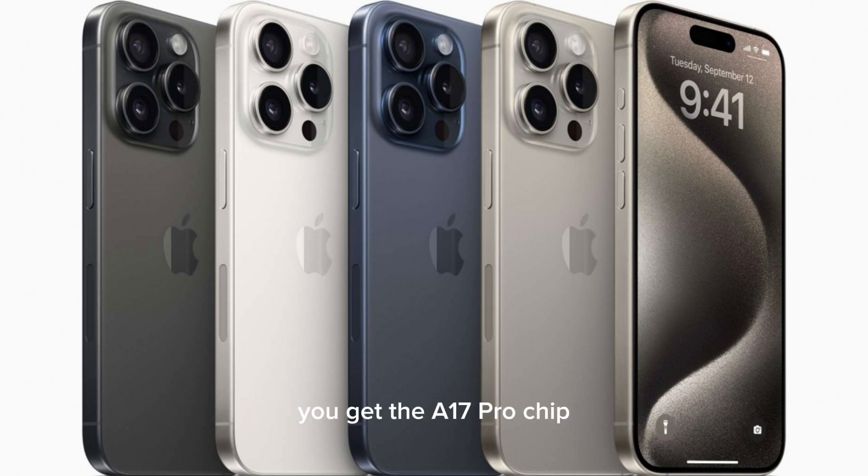Both the iPhone 15 Pro and Pro Max are powered by the A17 Pro chip — the first industry chip built on a 3nm process. You get a 10% improvement in performance and ray tracing support. It features a display engine with a dedicated AV1 codec and ProRes codec.